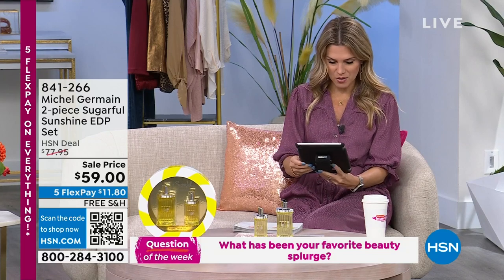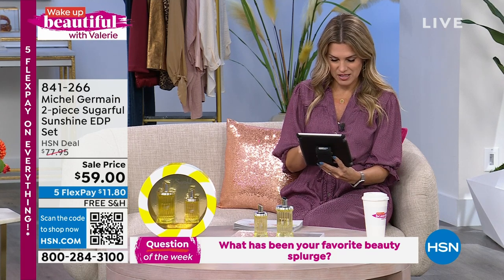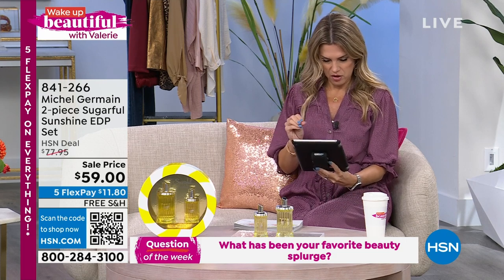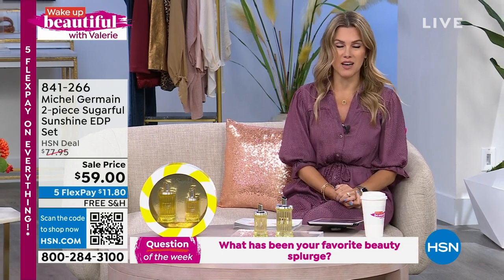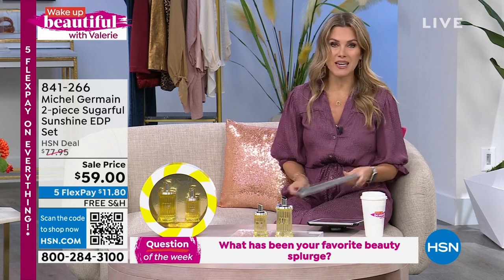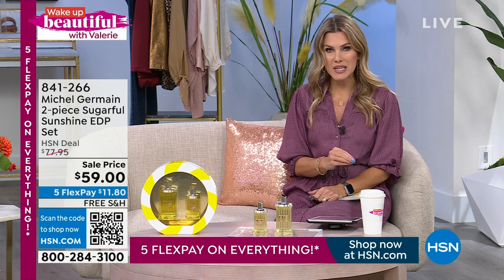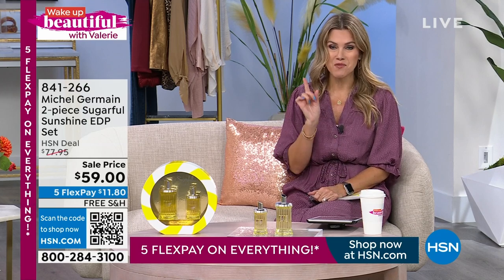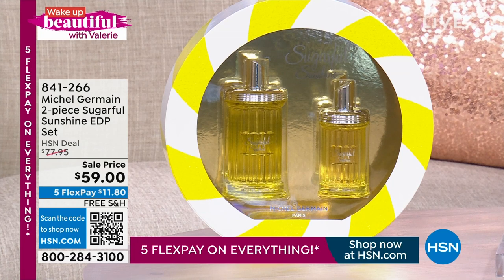I'm loving all of your comments about your favorite beauty splurge — a lot of people have been talking about brow blading. That's a good splurge. Mary says Beauty Bio has been a splurge — we've got a great Beauty Bio weekly deal drop today's special at the lowest price coming up next hour. But now I feel like one of our web club favorites is the finest perfume from Michel Germain — an award-winning lifetime achievement master perfumer. We've got a launch of Sugarful Sunshine. It's exactly what it is: sending you that light, breezy tropical sunshine and happy warmth all year long.